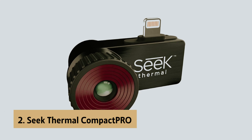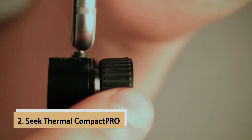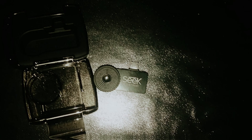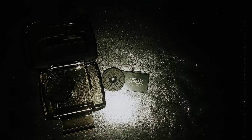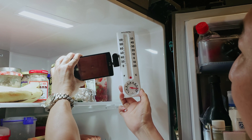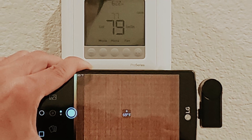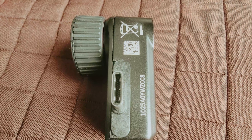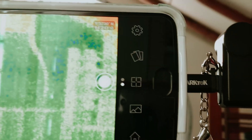At number 2 on our list is the Seek Thermal Compact Pro, our pick for best thermal camera for iPhone. If you're looking for an efficient and portable thermal imaging solution, the Seek Thermal Compact Pro is a fantastic option that won't compromise on quality. This device easily attaches to your smartphone, leveraging its screen, battery, and storage for a seamless experience. You can capture high-resolution images at 320 x 240, ensuring detail and clarity that rivals even some of the pricier handheld thermal cameras.